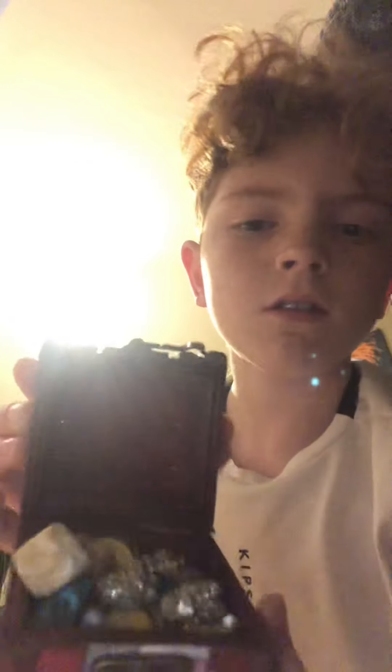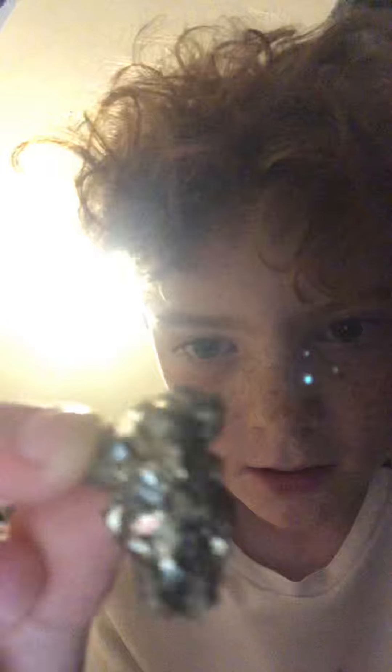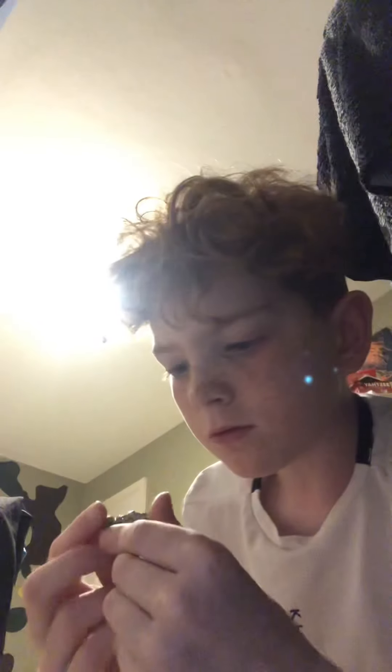Hey guys, welcome back to a brand new video. Today we're going to be rating these crystals. The first one we're going to be rating is this gold-colored one — I don't know if it'll show up right, but it's pretty cool. Out of ten, let's give it an eight and a half.